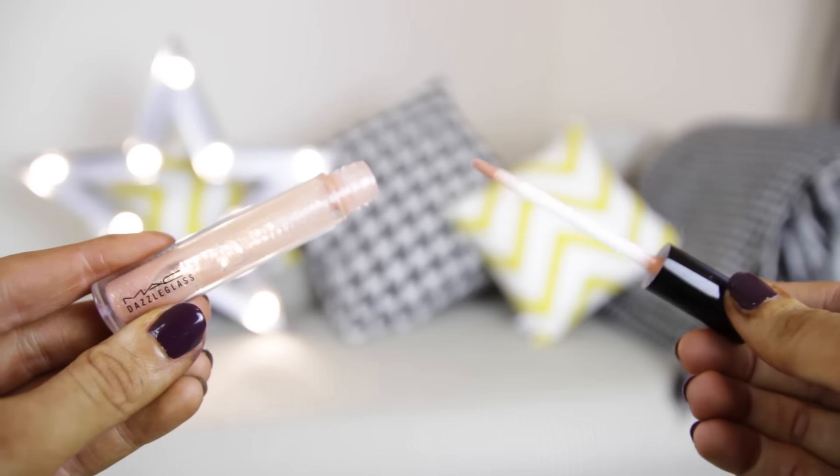My favourite lip gloss has run out and I'm really upset. This is by MAC and it's their Dazzleglass in Moth to Flame. It's a really pretty brownie colour with loads of shimmer and glitter bits — but they're really soft, not chunky at all. I'm absolutely obsessed with it. I pop it over my lips on its own, or with a nude lip liner or lipstick underneath. Today I've done my eyes darker so I just want a nude lip — you can't really have bold eyes and bold lips at the same time. What I also love is the wand; it goes on so nicely and you don't have to work at it for ages.